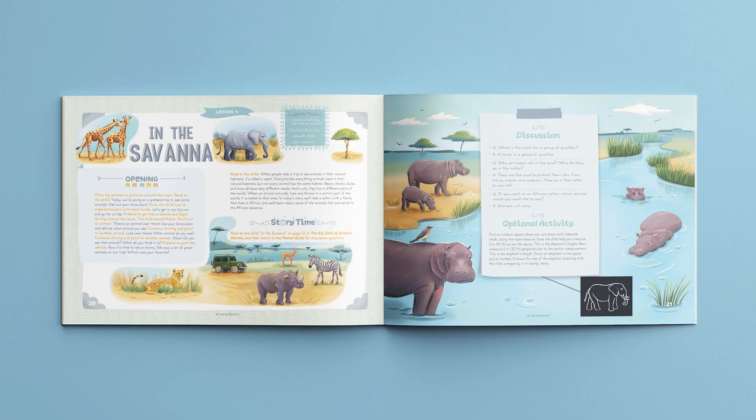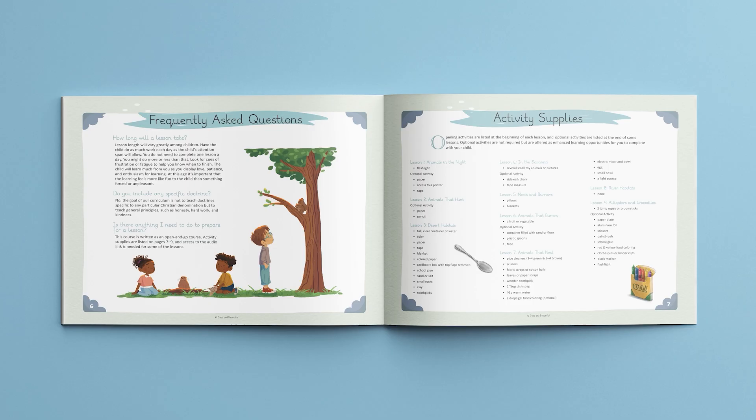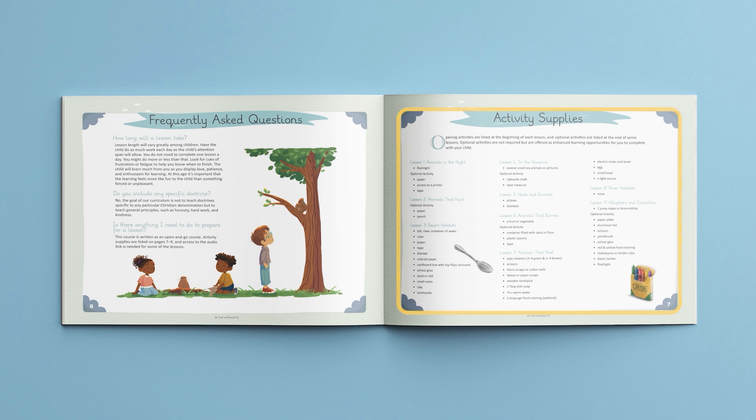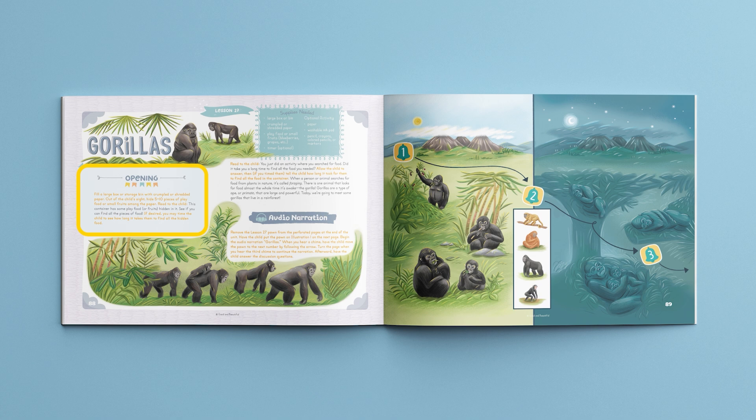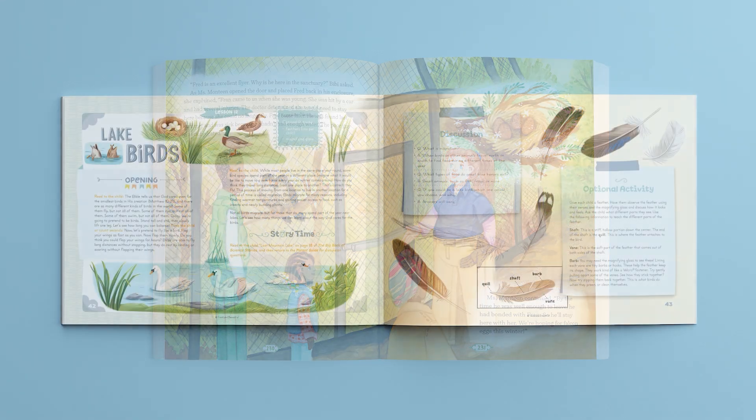The full color parent guide includes 30 lessons in a simple open-and-go format. Lessons can be taught in any order, allowing you to follow the interests of your child. Any supplies needed are listed at the beginning of the parent guide and also at the top of each lesson. Every lesson starts with an engaging opening activity that introduces the science topic, followed by either a story from the big book of science stories, a simple hands-on experiment or activity, or a fun audio narration. Lessons end with thoughtful questions that encourage further discussion, helping solidify newly learned concepts.